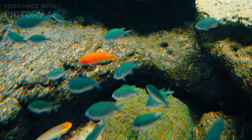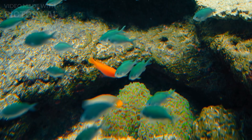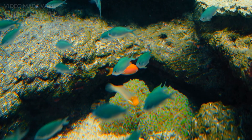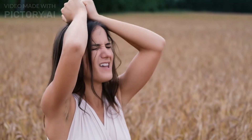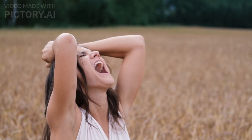Number 8: Sarcastic Fringehead. This small fish is found in the Pacific Ocean and has unusual, aggressive behavior. When threatened, it opens its large mouth wide and exposes its sharp teeth, looking like it's screaming in anger.